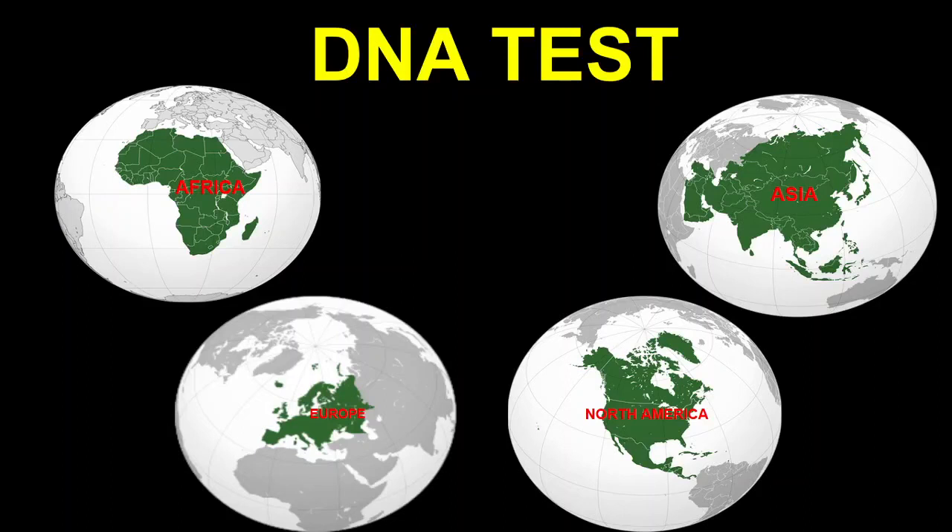Welcome back to the channel, thanks for tuning in. If you haven't already, please like, comment, and subscribe. Today's video we're going to be taking a look at my DNA test results. I took DNA tests with two reputable companies — 23andMe and Ancestry.com — and we're going to be taking a look at those results and comparing them, seeing what the differences and similarities are.